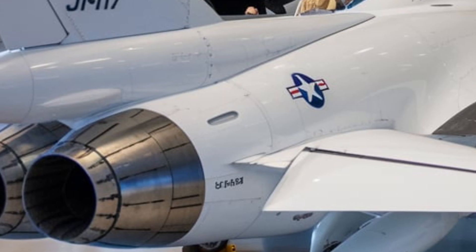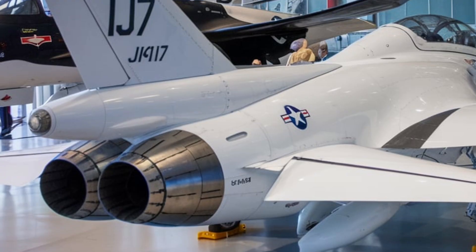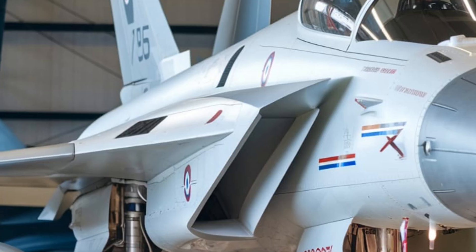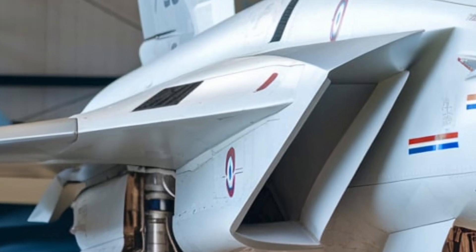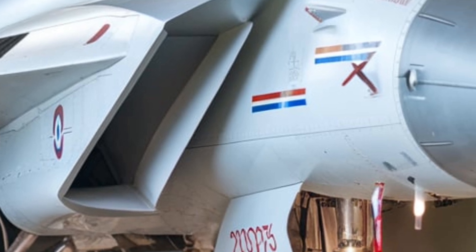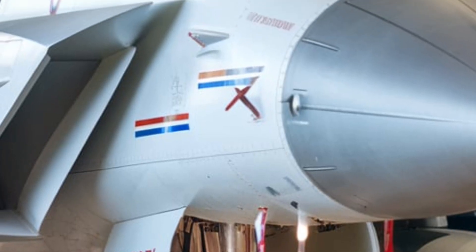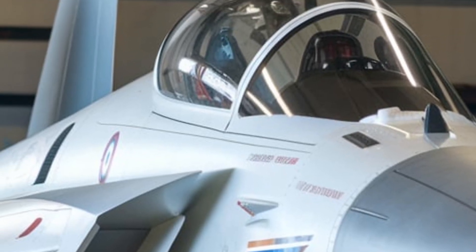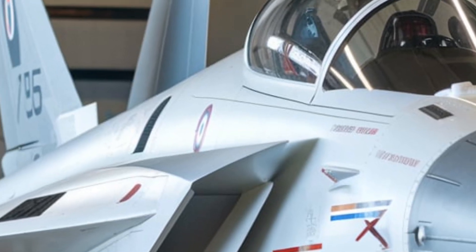These features make the JF-17 a reliable and flexible multirole fighter jet. The JF-17 Block III is an affordable alternative to expensive Western aircraft like the F-16, Rafale, and Gripen, while still delivering excellent performance. The JF-17's lower cost, modern avionics, and advanced weapons make it an attractive choice for many countries looking for a high-performance jet without the high price tag.